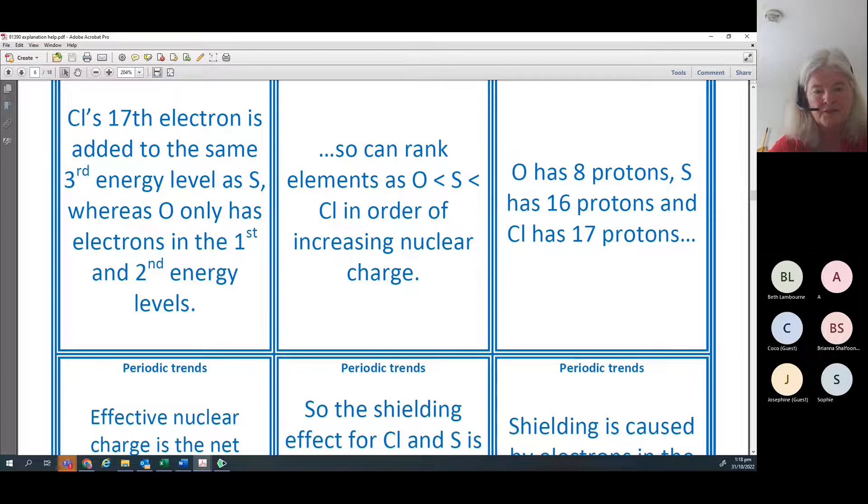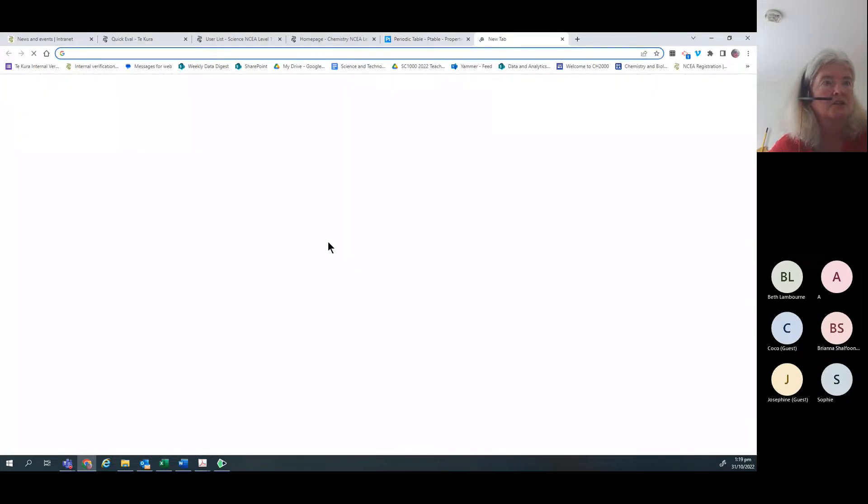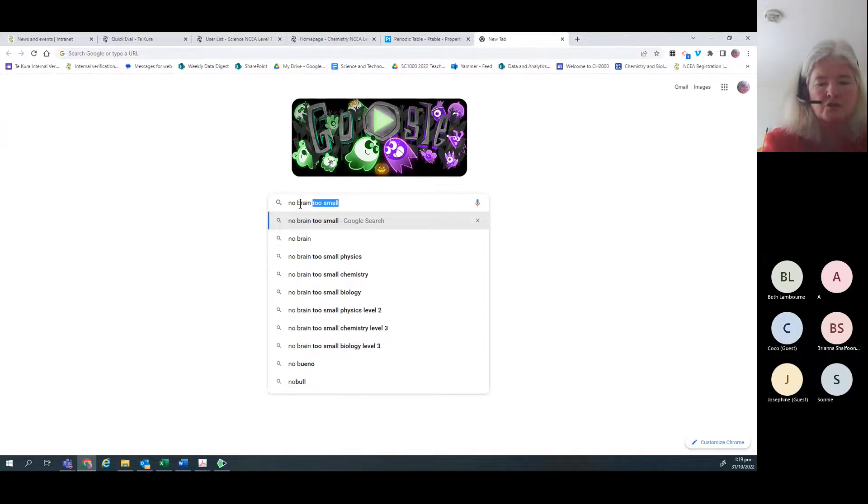For recommended websites: I really recommend No Brain Too Small. Learn Coach is okay but sometimes their chemistry is a bit off, so I don't like that too much. Study It is also an option. No Brain Too Small is pretty useful for getting summary notes, but the more summary notes you make yourself, the more likely you are to remember.